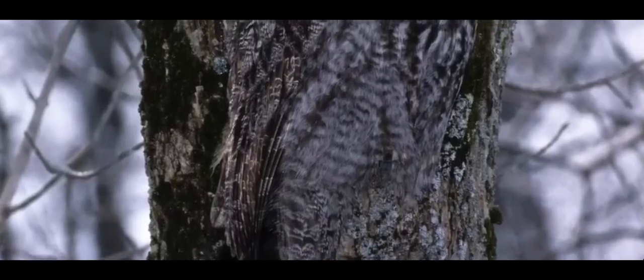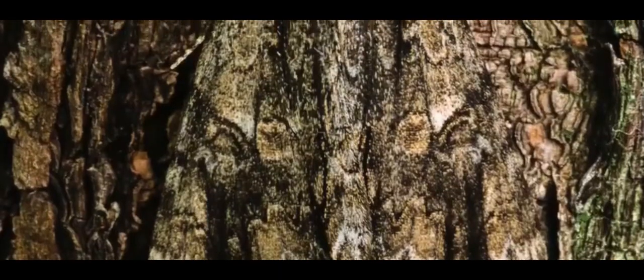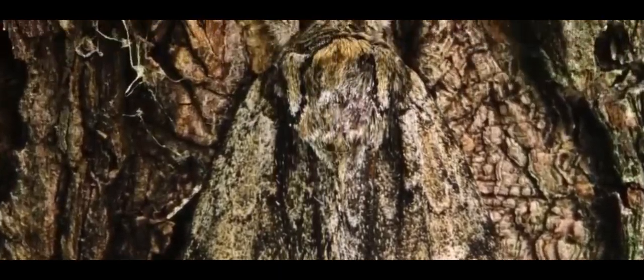Many animals and plants use camouflage to stay safe. From the stick insect that looks like a twig to the leaf-tailed gecko that blends with tree bark, these sneaky tactics help them survive in their homes.